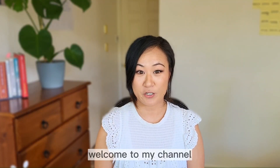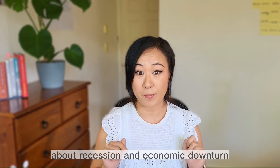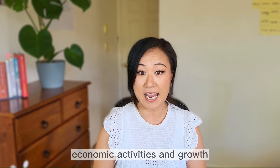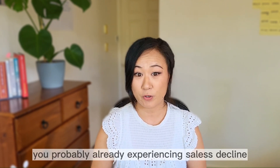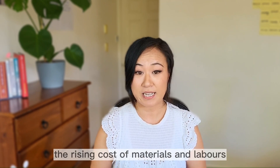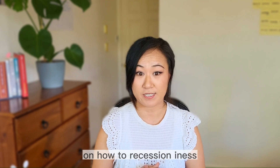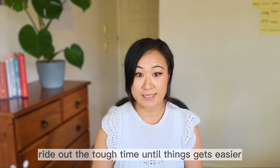Hi everyone, welcome to my channel. You probably heard a lot of news recently about recession and economic downturn. The truth is we are experiencing slower economic activities and growth. If you're a business owner and entrepreneur, some of you are probably already experiencing sales decline, losing projects, staff shortage, the rising cost of materials and labor. Without further ado, let's have a look at the top tips on how to recession-proof your business, or just do your best to ride out the tough time until things get easier.